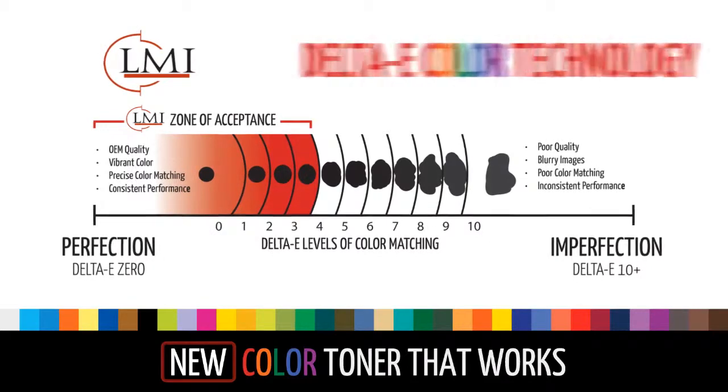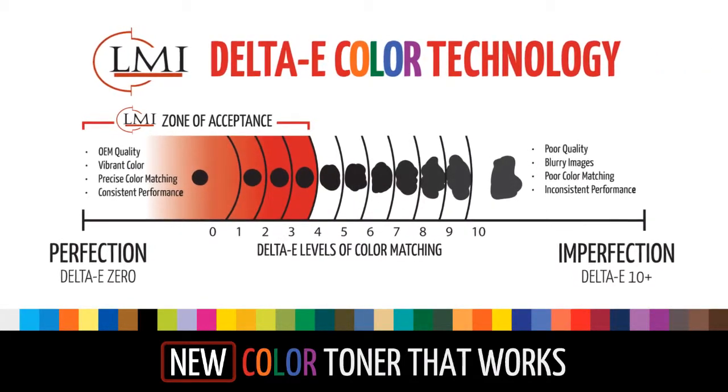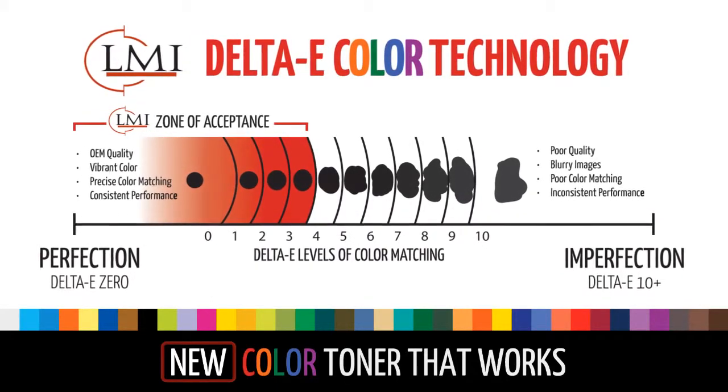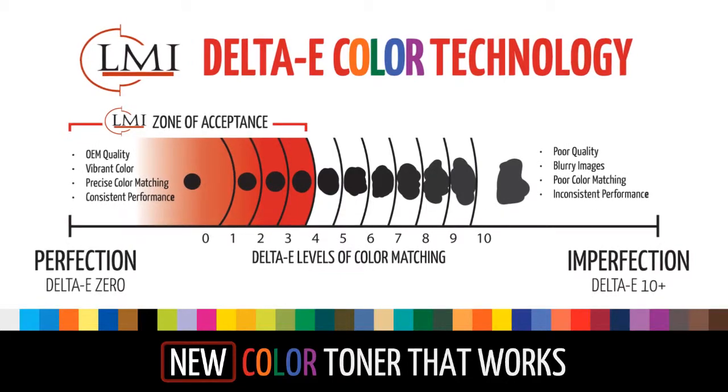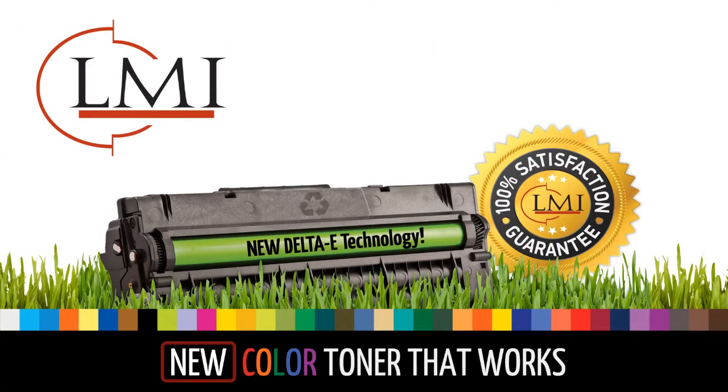You can be confident your customers are getting the best because of our stringent zone of acceptance that only permits the finest toner particles that deliver OEM quality, vibrant color, precise color matching, and consistent performance. Field proven Delta eColor technology from LMI,